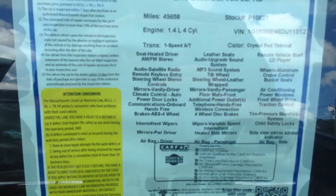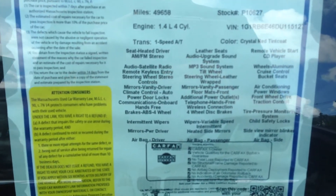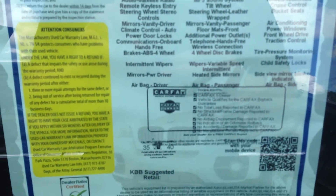Really nice car. Both gas combustible engine as well as a battery backup. You can see there is the spec sheet on it right now. Clean Carfax, one owner, no accidents. 49,000 miles.